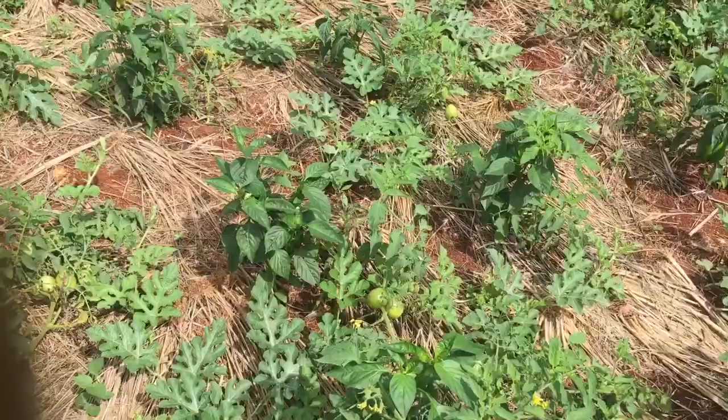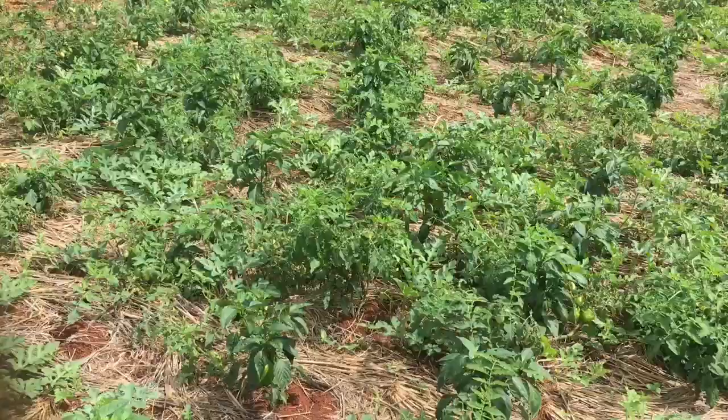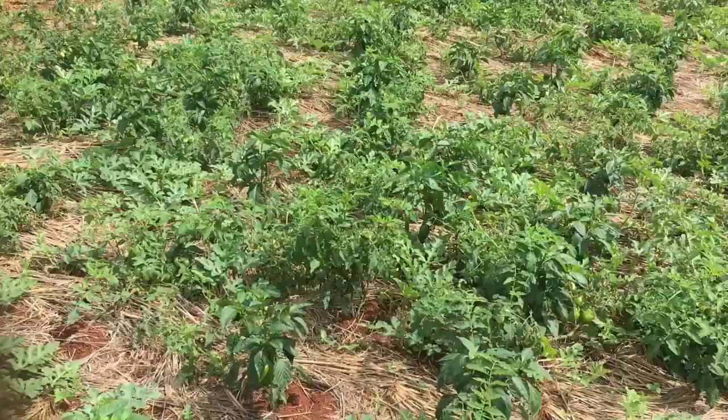So I'm out here on the farm picking this sweet pepper. Go ahead and subscribe to my channel, like this video, share it with all your friends. Go out and buy yourself some green peppers — support the market today!